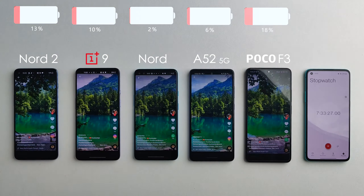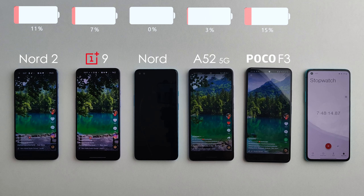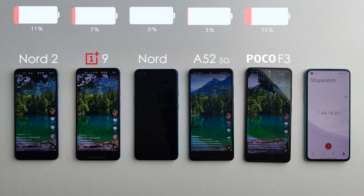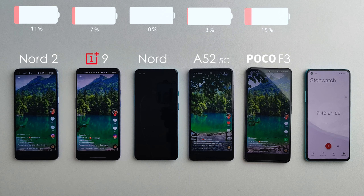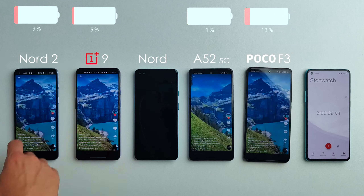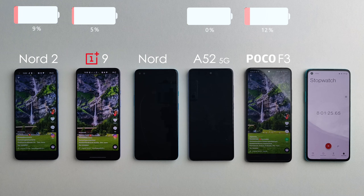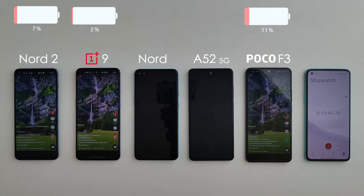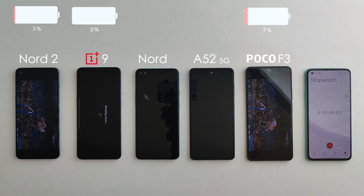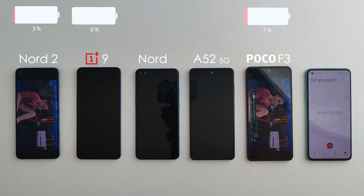Moving on to TikTok, and after seven hours and 48 minutes the original OnePlus Nord died — a decent result but nothing incredible. Just past the eight-hour mark the A52 5G died — a respectable result but nothing too impressive. Moving to live streaming, and after eight hours and 43 minutes the OnePlus 9 died — a pretty good result, but it is the most expensive out of all of them.